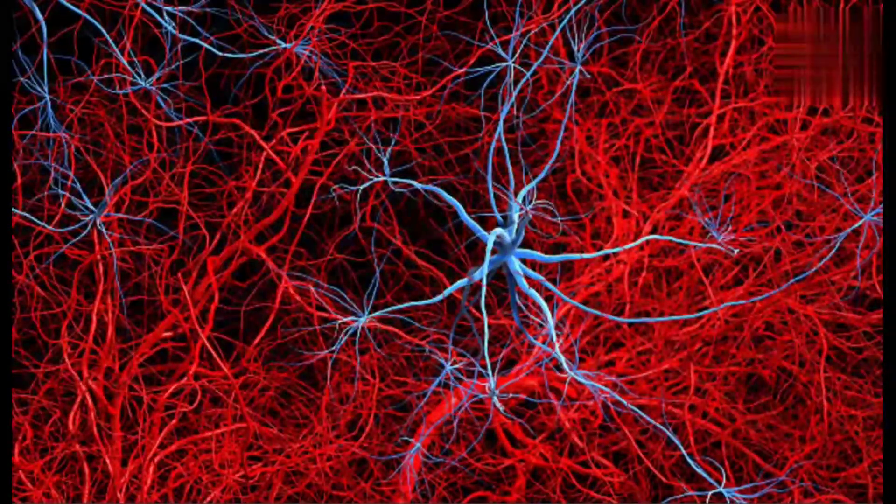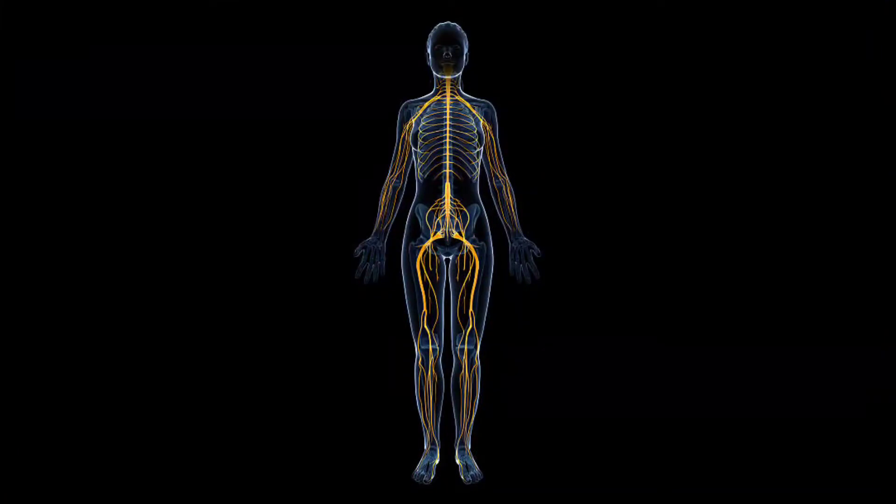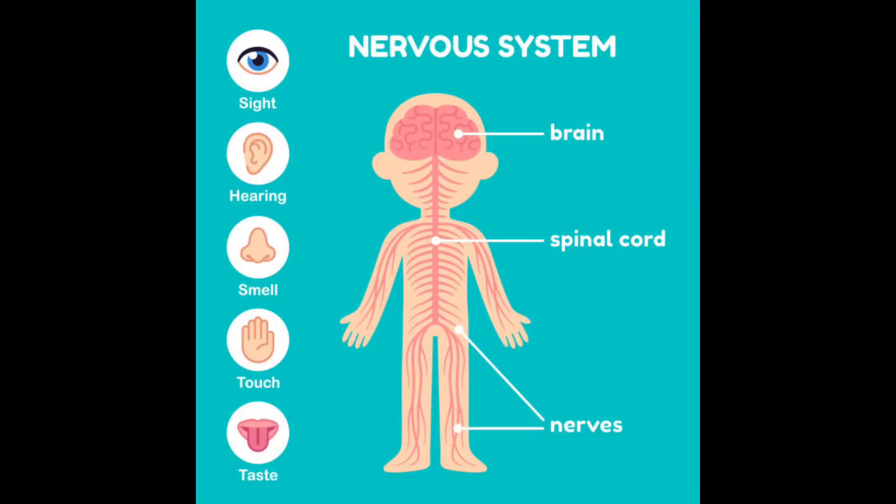What does it mean by commanding? It's like ordering — the command is what we think or what we do. Whatever our voluntary and involuntary actions, everything is controlled by our nervous system. Talking about the types of nervous system,